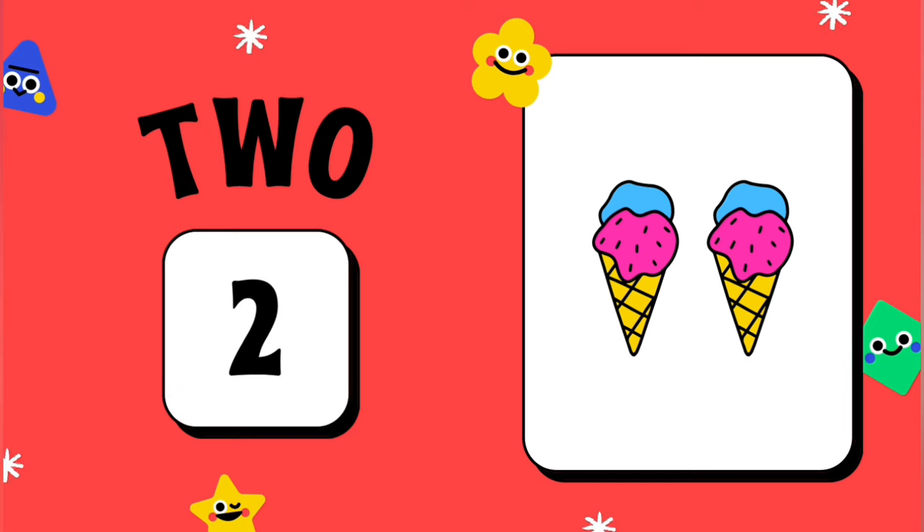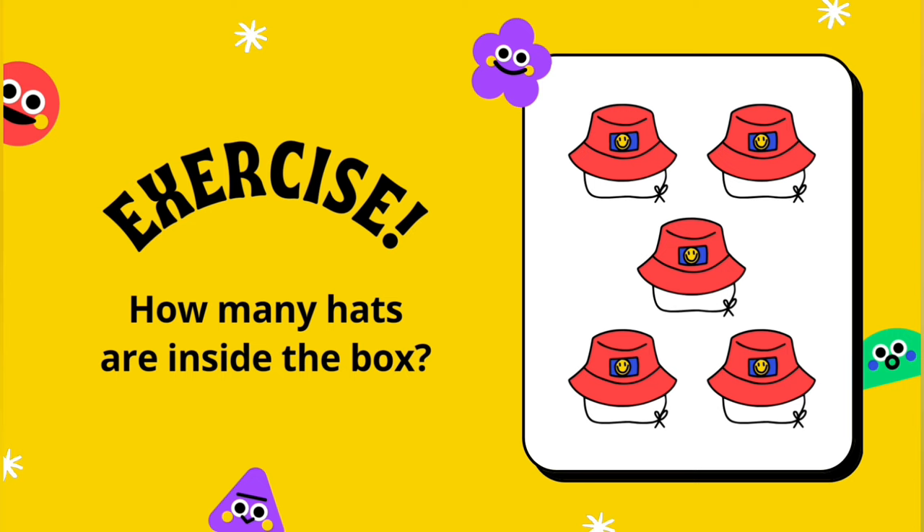2. 1, 2. Exercise. How many ice cream are inside in the box?